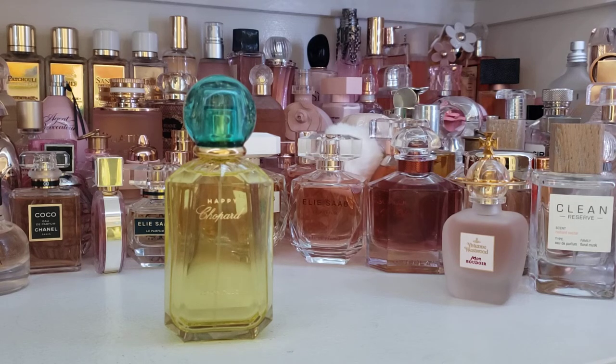That beautiful citrus opening probably lasts a good hour or so, and then it starts to fade off, and you get more of that mango, apple, cucumber combination. And then in the base, it's mint and woody notes. So it does turn into something a little herbaceous, a little woody. You still get some hints of the citrus and some of the notes from the middle, so it's still a nice fragrance in the end.